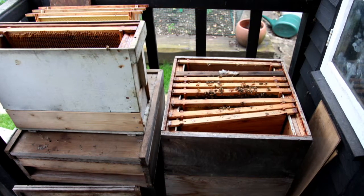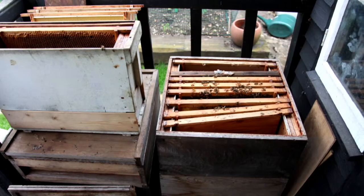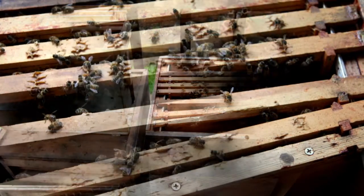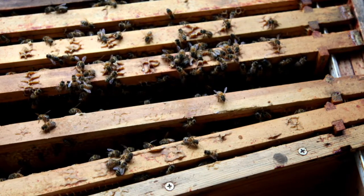Now they're not normally this easy to pick up, but as we took out one of the frames we immediately spotted the Queen and popped it into a nuke box, and then shook the rest of the frames and dummy boards into the nuke box.